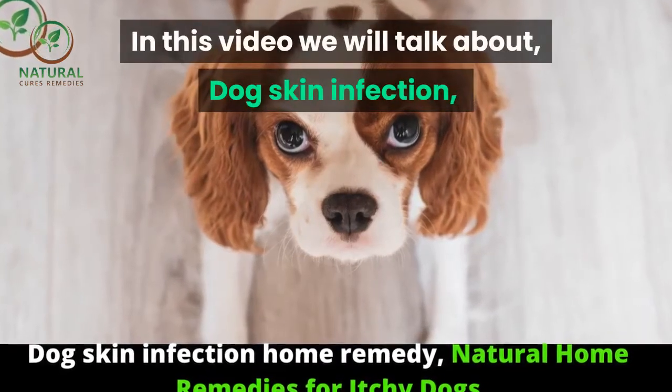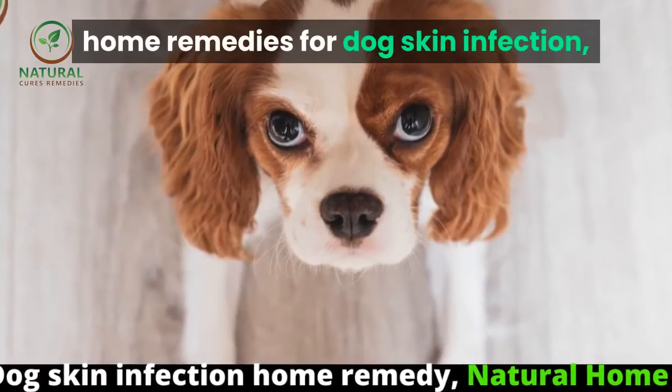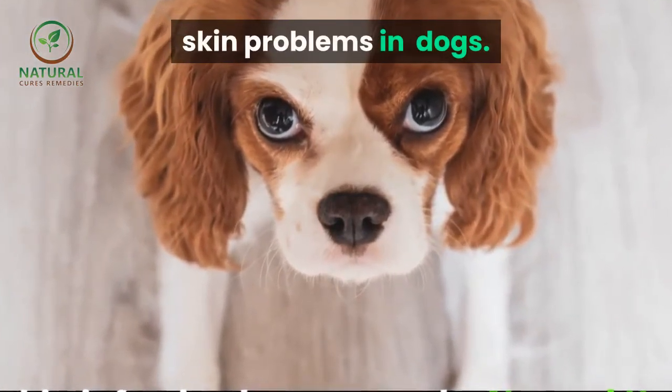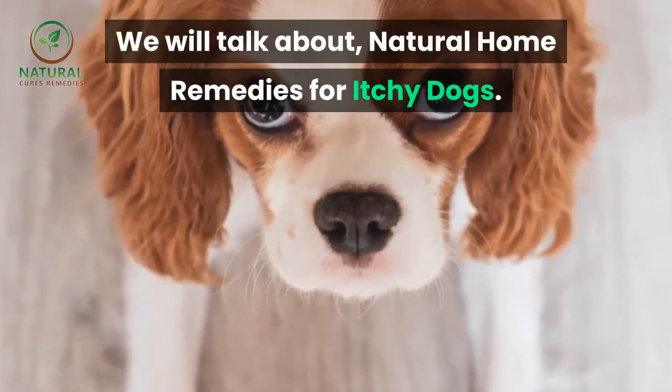In this video we will talk about dog skin infection home remedies for dog skin infection. We will talk about natural home remedies for itchy dogs.